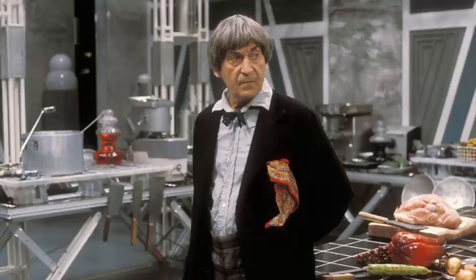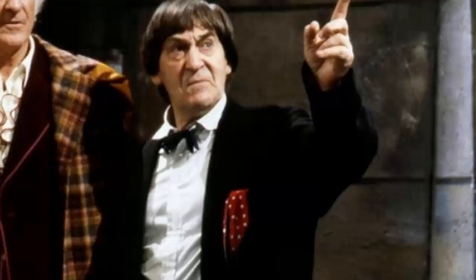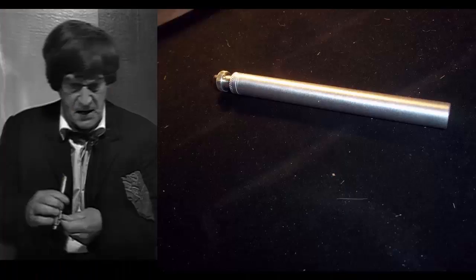Next up is the handkerchief, often seen in his upper pocket. It's basically a paisley design - very easy to find on eBay in many colours. Alternatively, he also wore a polka dot design in the Five Doctors, so you can feel free to adapt that. The Sonic Screwdriver is a much, much more basic design than any of the other Sonic screwdrivers - you can literally just get away with a pen.